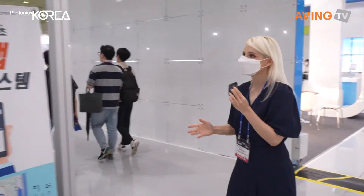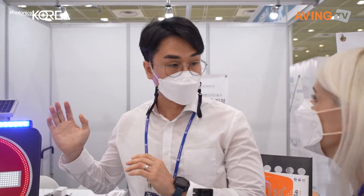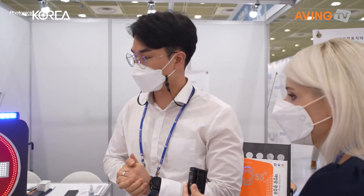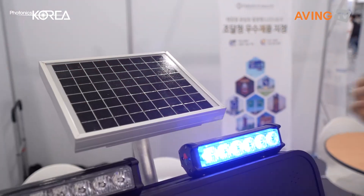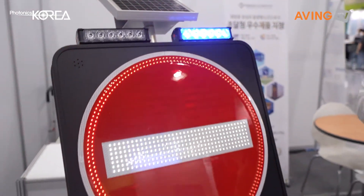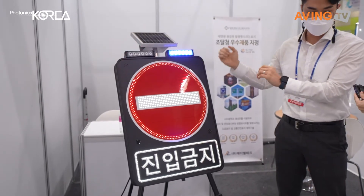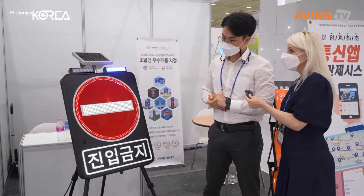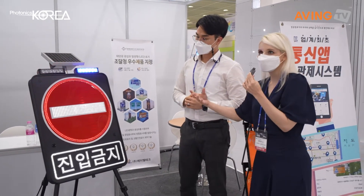We're about to see another one here as well. This is Alltech. Can you tell us a little bit about your company? As you can see, this one also has a hybrid model, so you can use sunlight as well to power it and help light it up from behind.